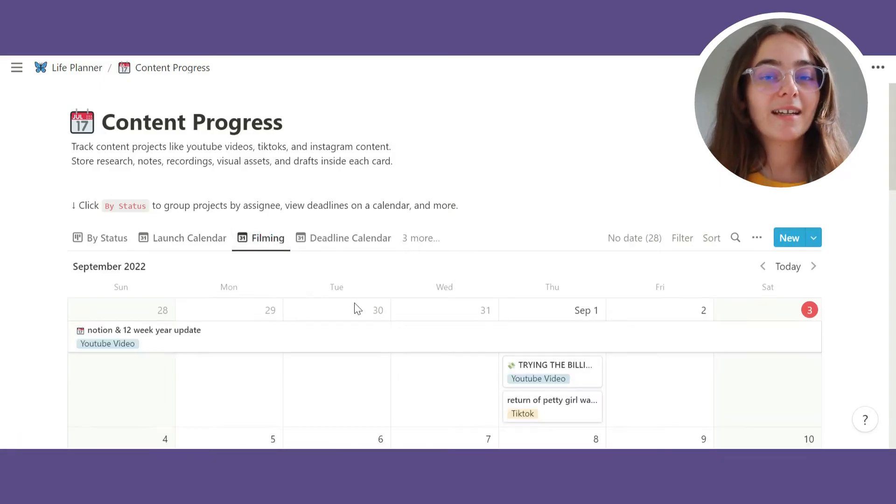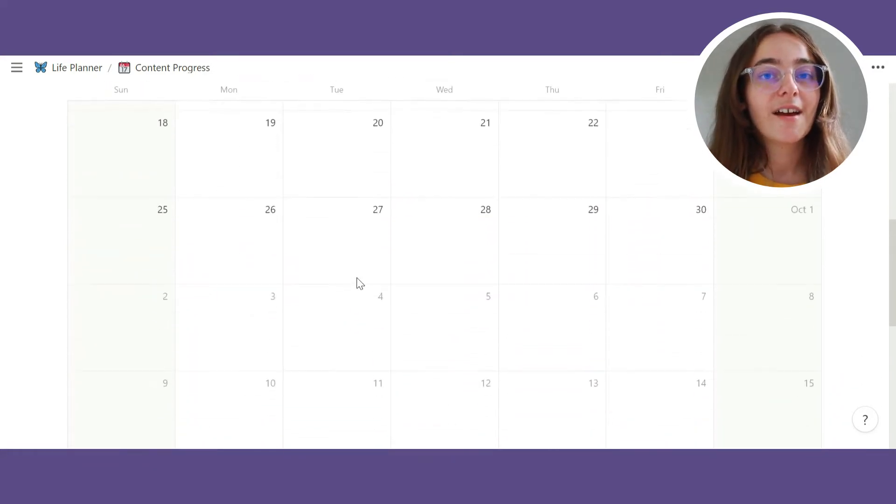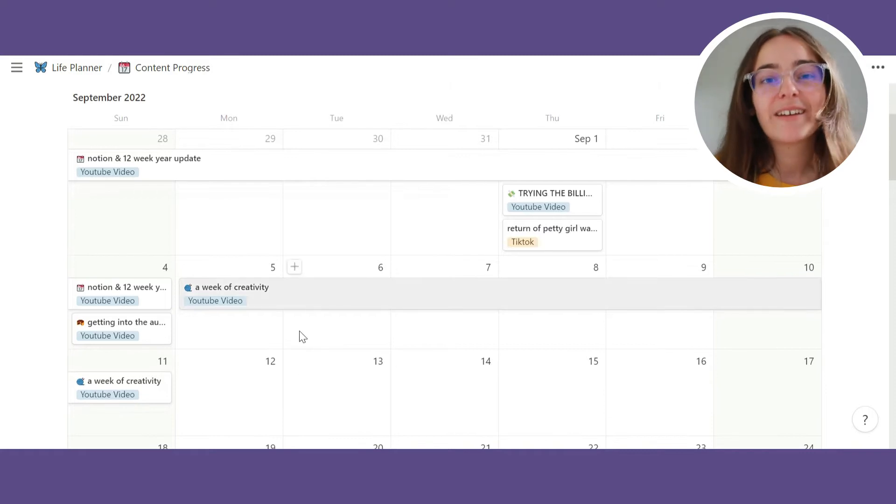I've also added a filming calendar view on my content calendar, which has helped me organise the days I'm filming. The vintage section was completely unnecessary so I deleted that. I also added a wishlist section — mainly for things I'll need while travelling, since I do plan on travelling pretty soon. That's it for the Notion update. I've still got it pretty minimal and functional. Functionality above aesthetics — I just don't have the capacity to make it look super pretty.